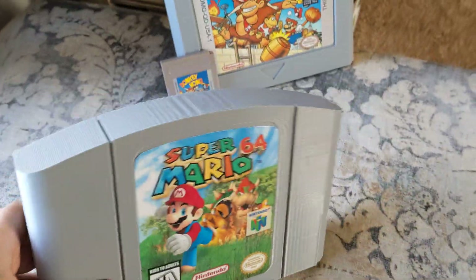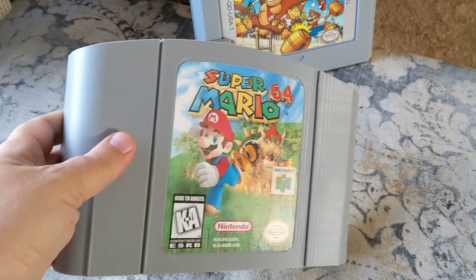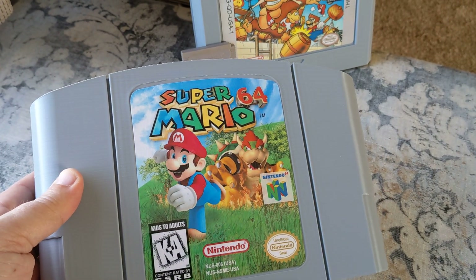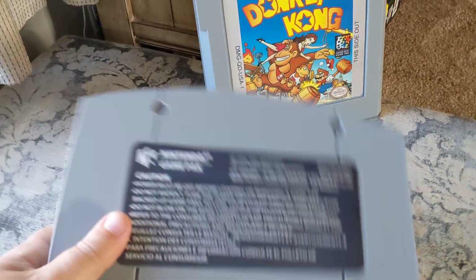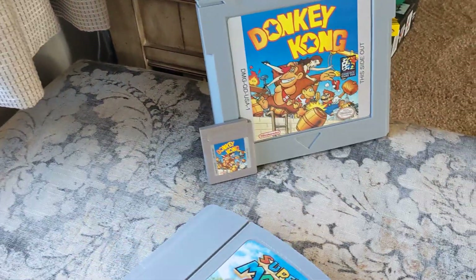Alright, I'm back with more 3D prints. I did a Mario 64 — yes, I know that's not the exact cover, but I really like that label. I thought somebody did a really good job redoing the label. Got the back there. Turned out really well.